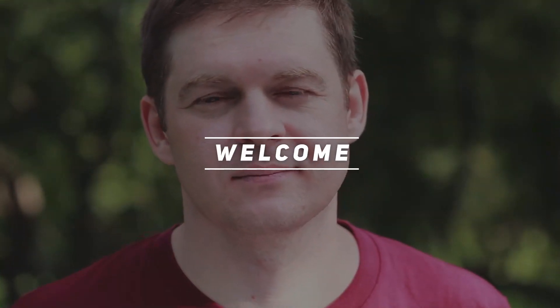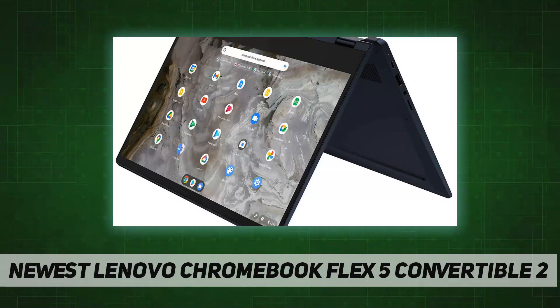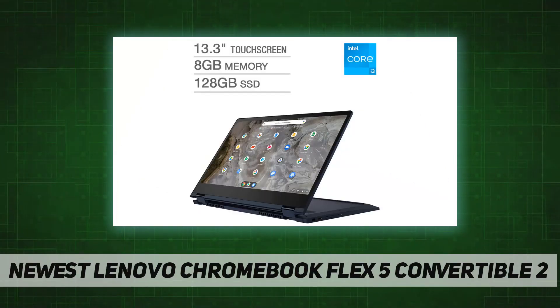Hey, welcome back to my channel. Newest Lenovo Chromebook Flex 5 Convertible 2 — portable and ultra-thin design, Chrome OS operating system.